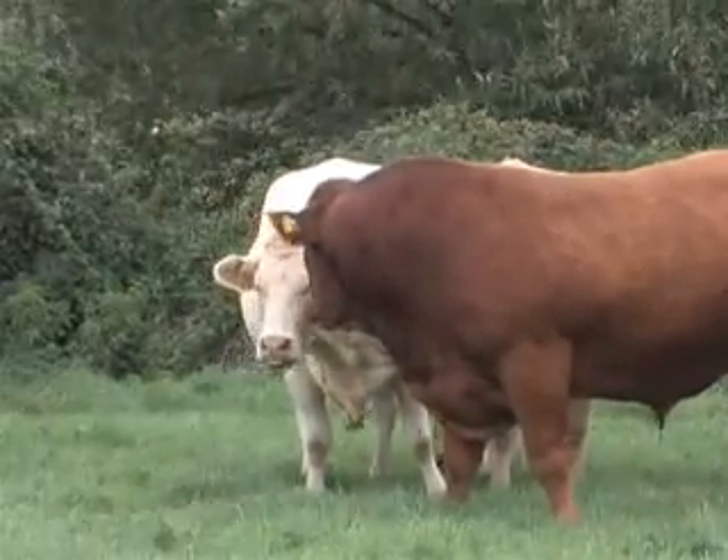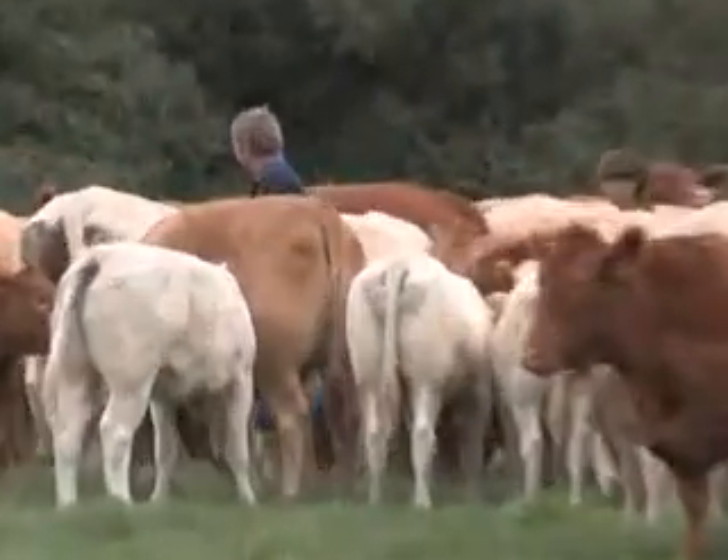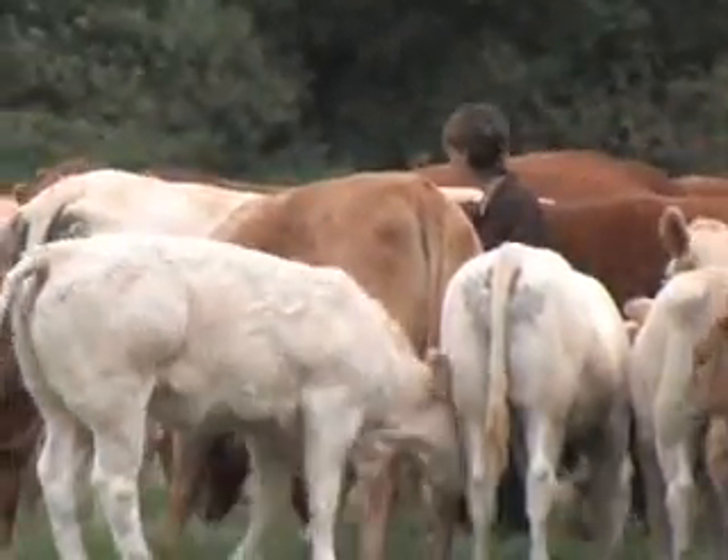They may be housed in the winter or not, but they will usually be fed extra hay, silage, or cereals when the weather is cold or the grass growth is poor.